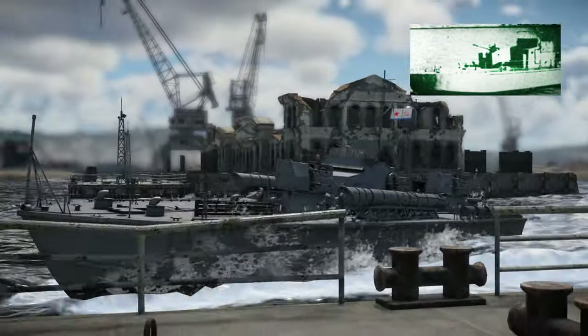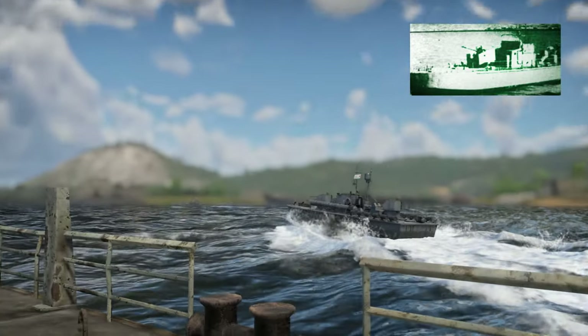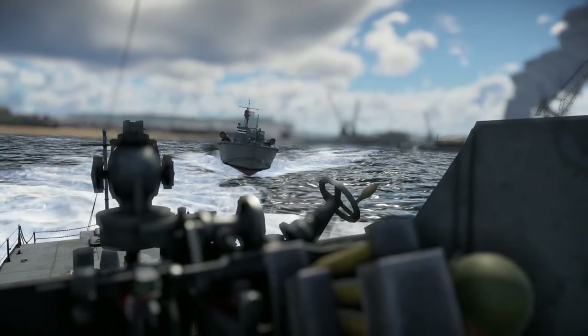In China, the Swatow Type 55A Shantou class gunboat was developed on the Project 183 hull, retaining the torpedoes and replacing the 25mm with single-mount 37mm cannons.